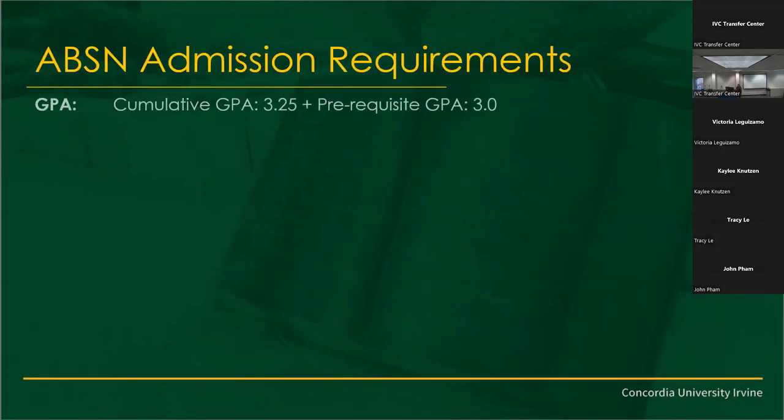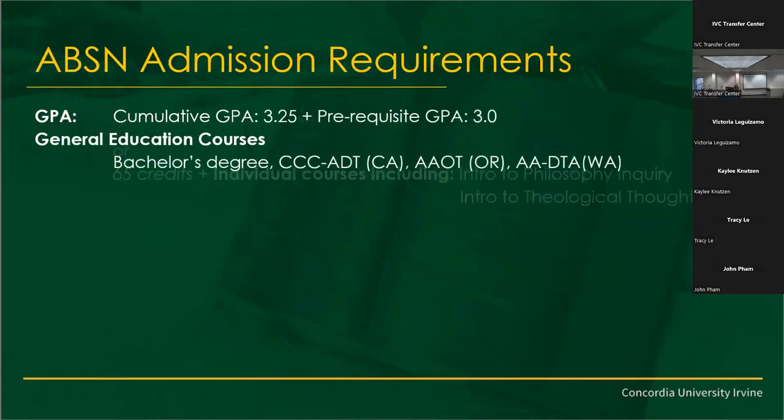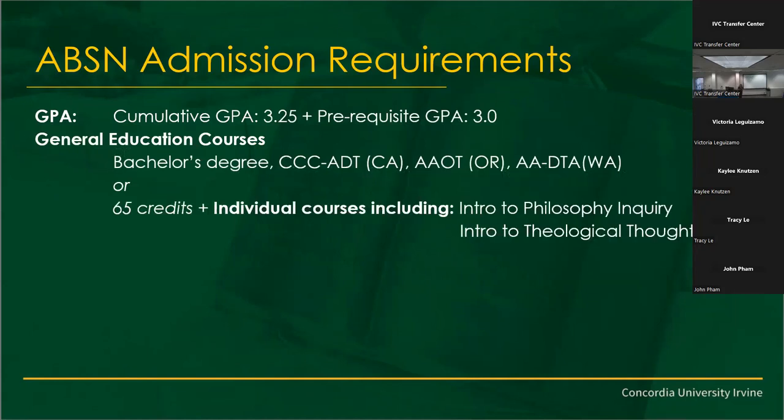Admissions requirements: we want a cumulative GPA of 3.25 overall, and a strong prerequisite GPA in the sciences. When you're a nurse, science is really important — chemistry, physiology, human anatomy, microbiology. Why is chemistry important for nursing? One student pointed out: medicine. And also, for example, knowing that you shouldn't mix bleach with blood because it becomes toxic — that's chemistry.